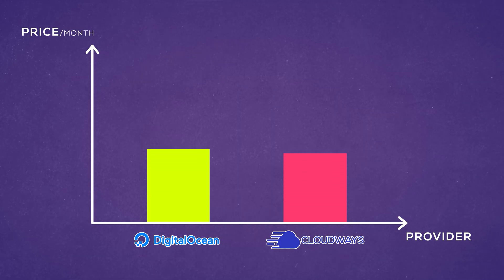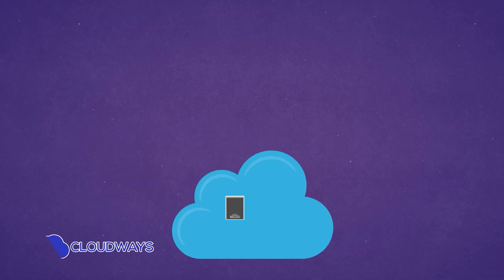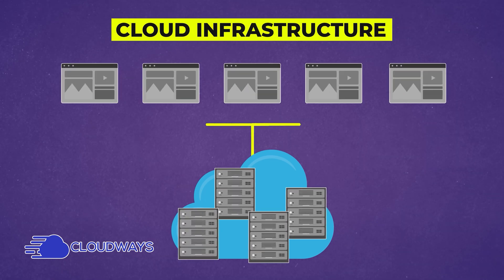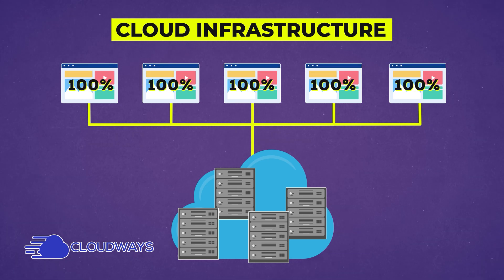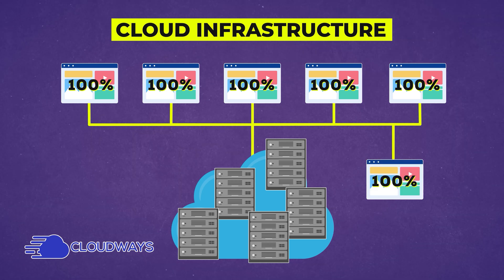While this might seem like a straight-up rip-off, it's actually still quite a good deal, because you're getting to use powerful cloud infrastructure where you don't share your resources with other projects on the same server — drastically improving your website performance — without all of the technical skills required to set it up, because Cloudways does it for you.